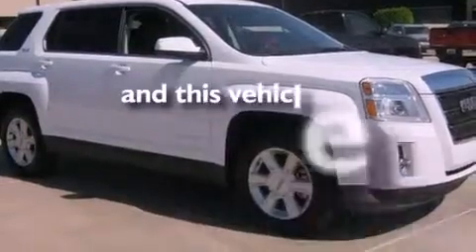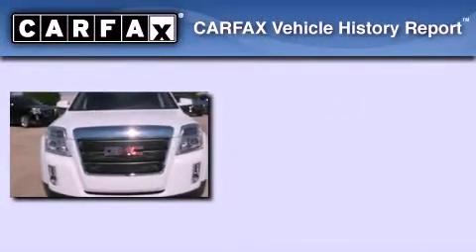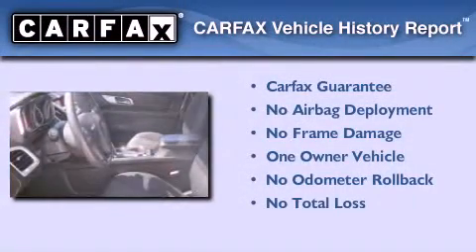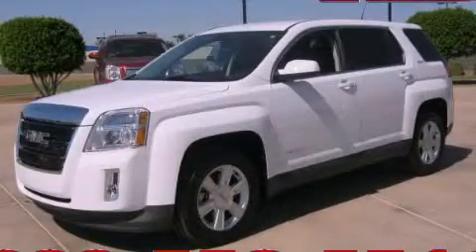This vehicle has less than 18,000 miles. This GMC has had only one owner, and it qualifies for the Carfax Buyback Guarantee. Stop by today and test drive this vehicle for yourself.